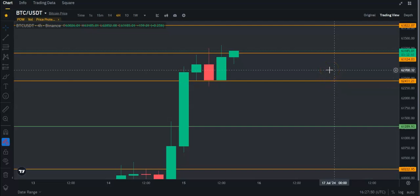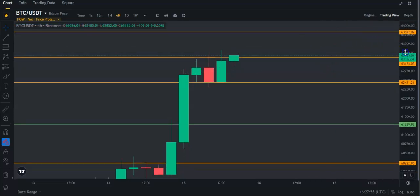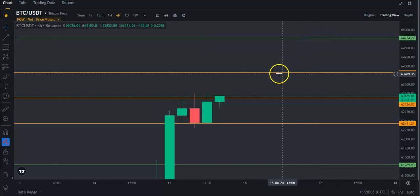I do believe it's going to do that here in the next day or so. $63.8 would be the next resistance on the daily timeframe. If we can clear that, I think we're going to $64.8 really quickly. That's good if we can break through this resistance. This whole area is just kind of a tough area to get through — about $1,400 worth of resistance.